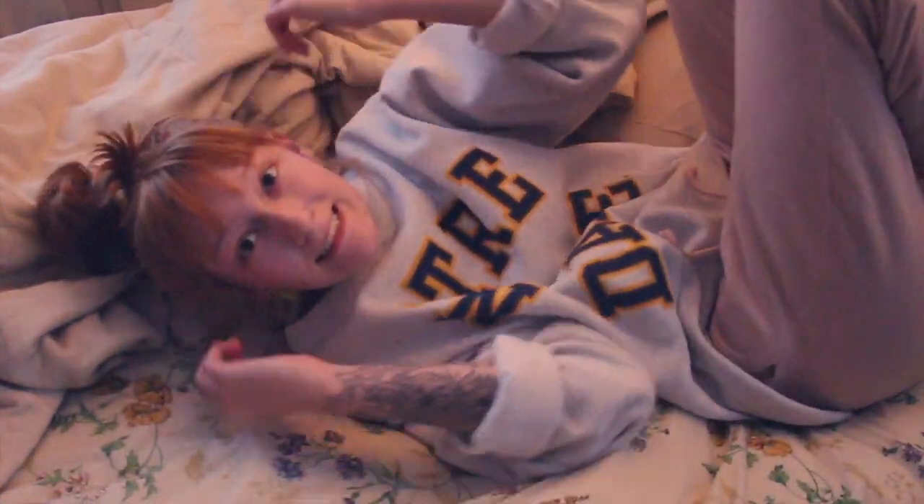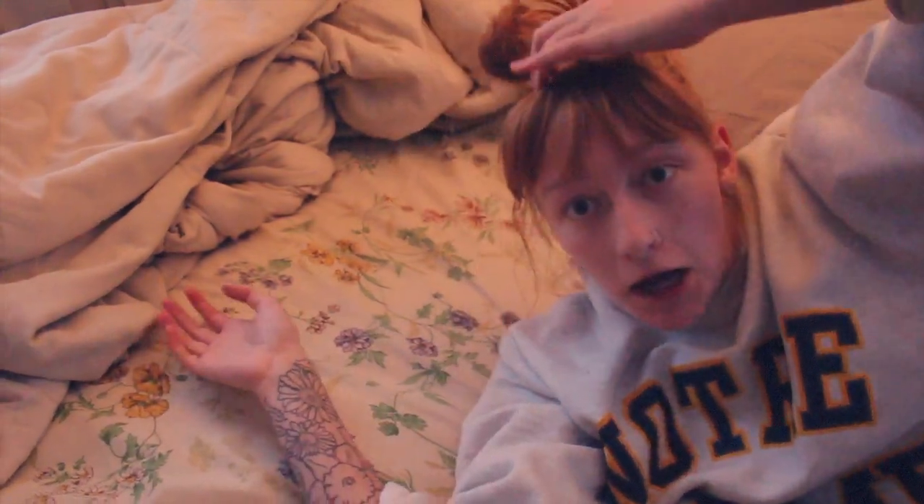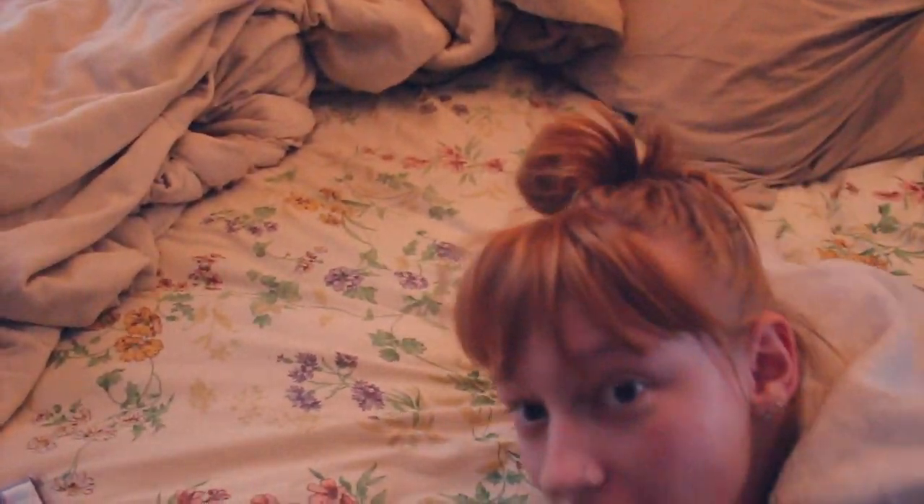Okay, so that was it for today's video. I'm here in my pajamas signing off because I just had a snow day — it was amazing. Don't forget to subscribe, comment below, and like this video, whatever you're feeling. I'll see you all in the next one — bye!